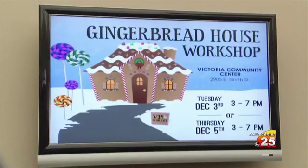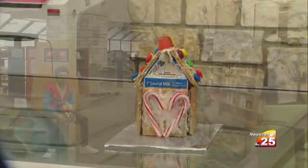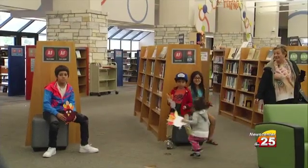The Gingerbread House Workshop will occur at the Victoria Community Center on Tuesday, December 3rd and Thursday, December 5th, from 3 p.m. until 7 p.m.